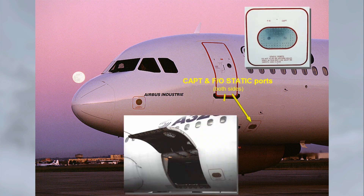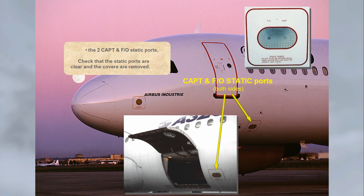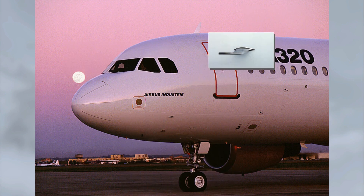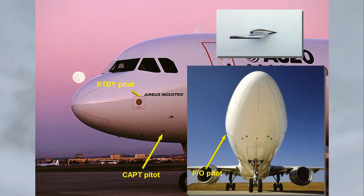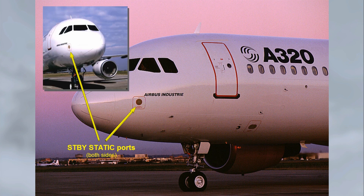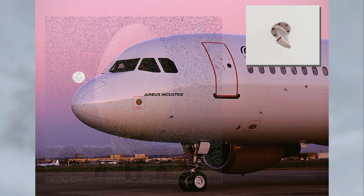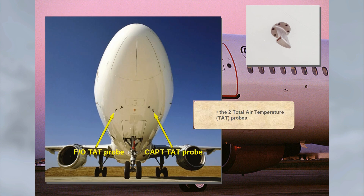Check the two captain and first officer static ports — verify they are clear and covers are removed. Check the three pitot probes, the two standby static ports, and the two total air temperature TAT probes.